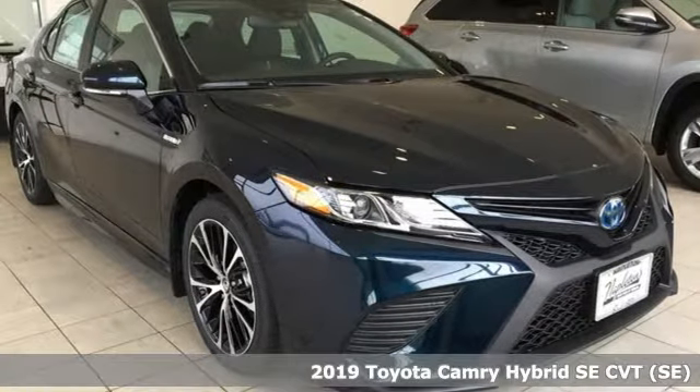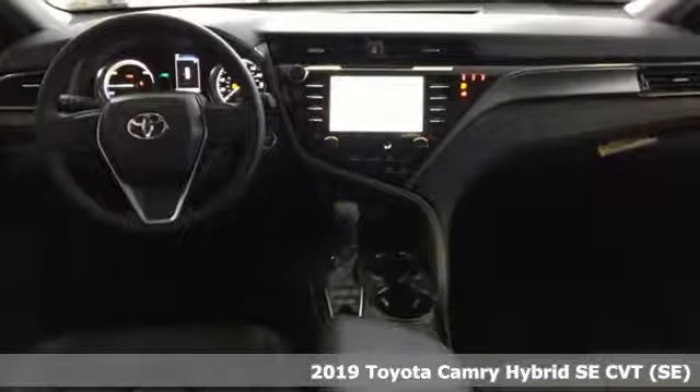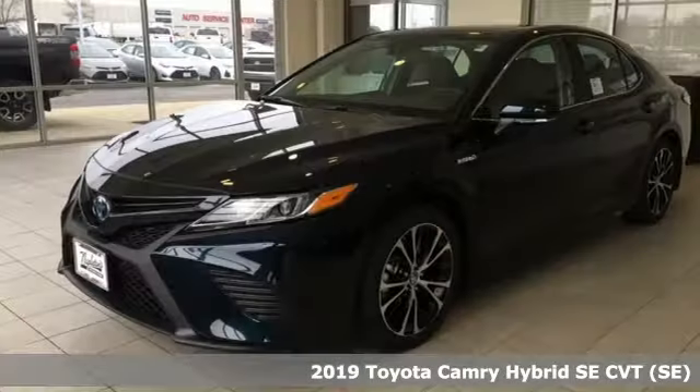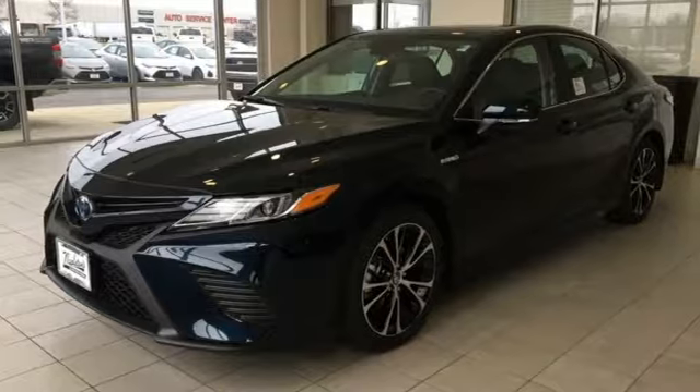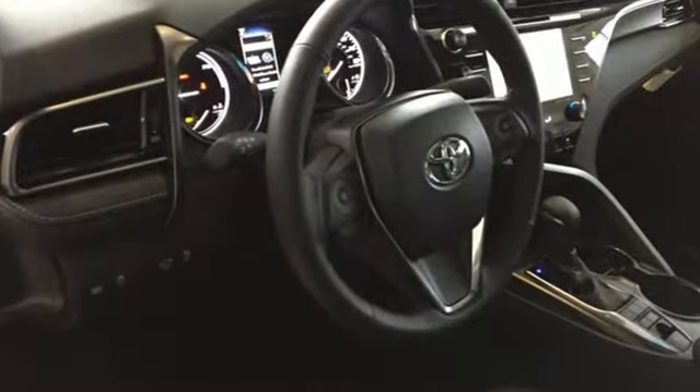It's a new 2019 Toyota Camry. With intuitive tech and sporty details, you'll feel the excitement before you even hit the gas. It comes with all the amenities you need: streaming audio, wireless phone connectivity,